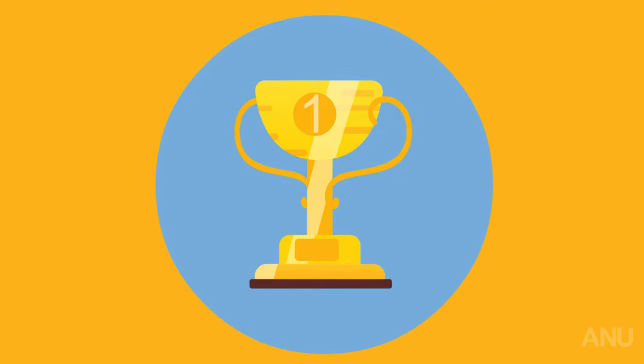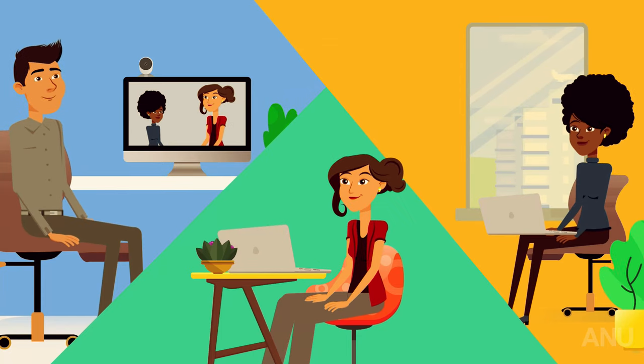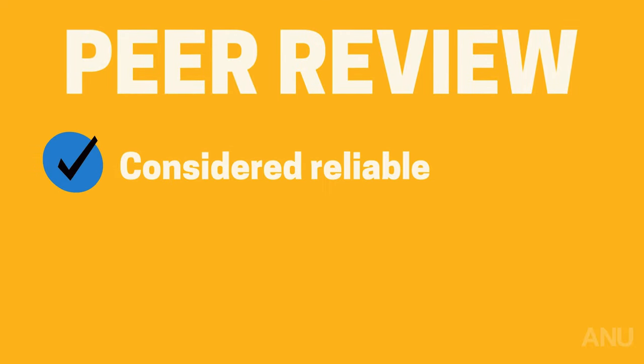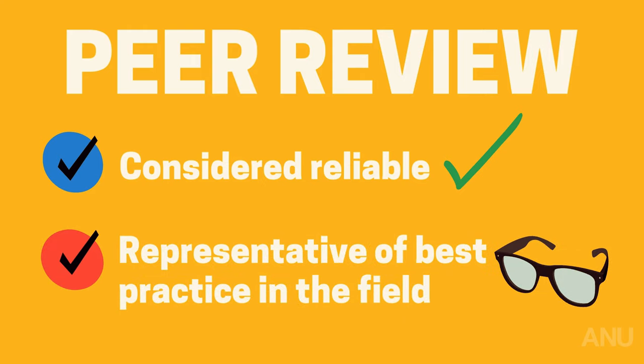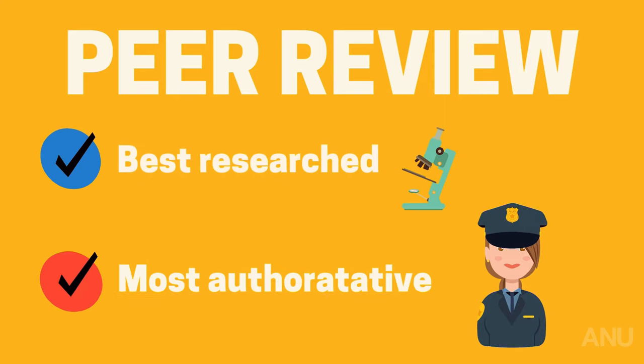Achievement unlocked. This process of oversight and screening by a panel of experts ensures published, peer-reviewed articles can be considered reliable, and the resulting paper will be representative of best practice in the field. Articles from top-tier journals are thus likely to be the best researched and most authoritative, so these are the ones to use most in your assignments.